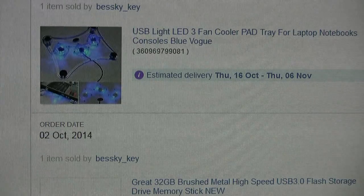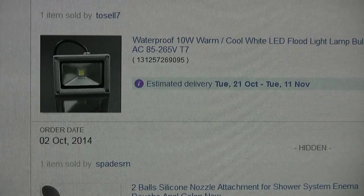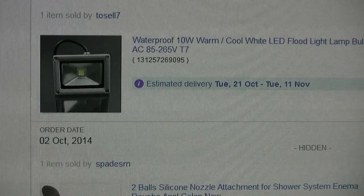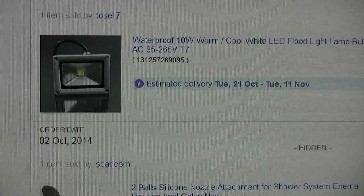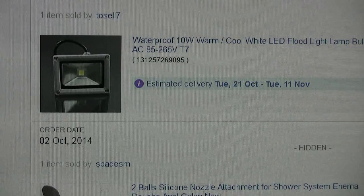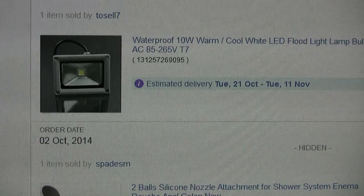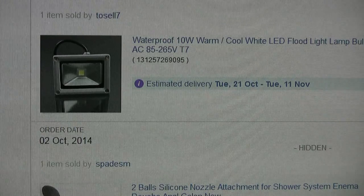This item I'm showing you hasn't actually arrived yet. You can see its expected delivery was 21st October to the 11th of November — well, today is the 12th of November so it's a little bit overdue. But I'm very optimistic it will still arrive; some of these items arrive well outside of the expected delivery window.